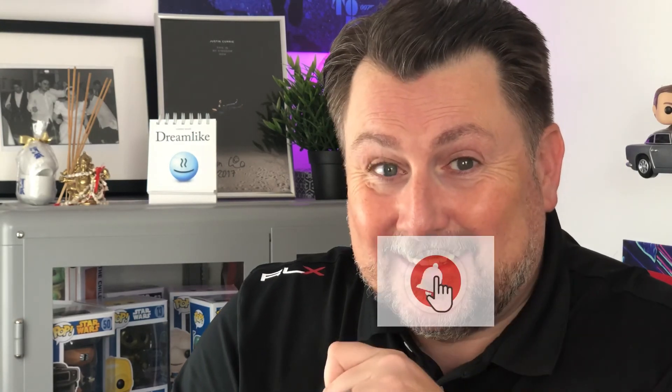If you liked the video, give it a thumbs up. If you want to subscribe, press the subscribe button. And if you want notifications for future videos, ring the little bell. Thanks and best of luck.